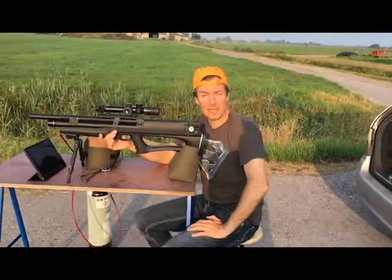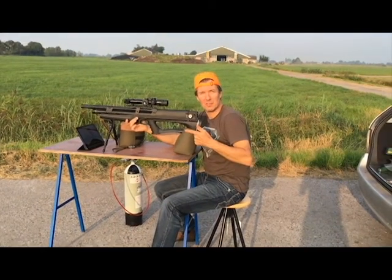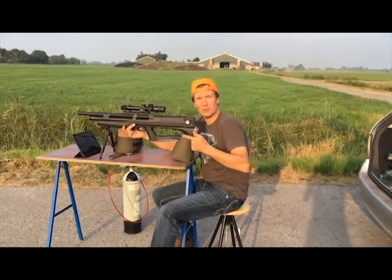Hello, it's Martin Tee from the Netherlands with the Huben K1 in 22 for the 200 yard Airgun Depot golf ball challenge.